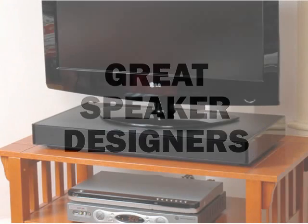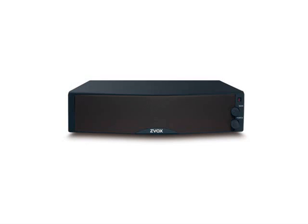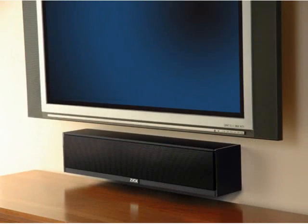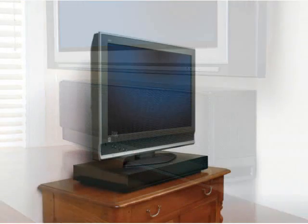Speaker systems range in price from $200 to about $700, and they come in a variety of shapes and sizes to fit your needs and space requirements. We have systems as small as a cigar box and about the size of a cable box. We have small sound bars, large dual subwoofer sound bars, and our revolutionary Z-Bass systems designed to go under a flat panel TV.